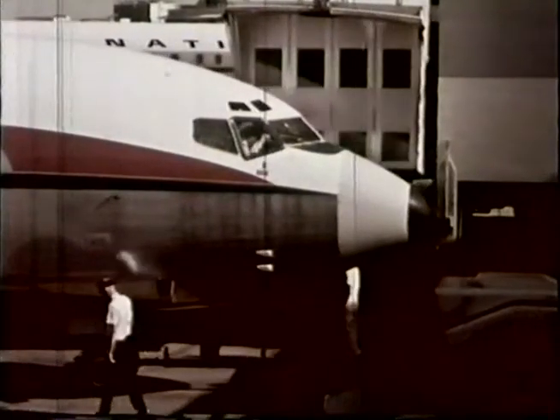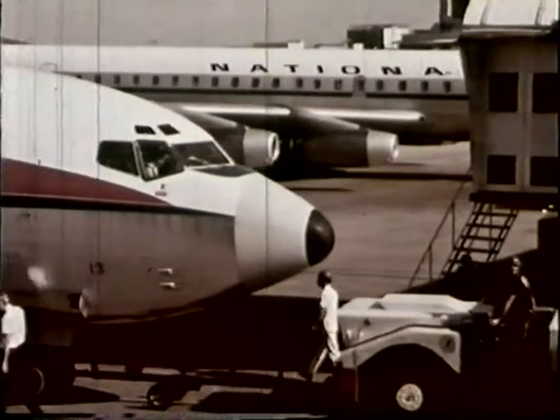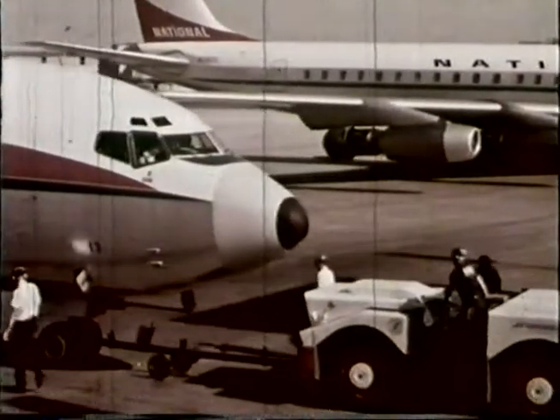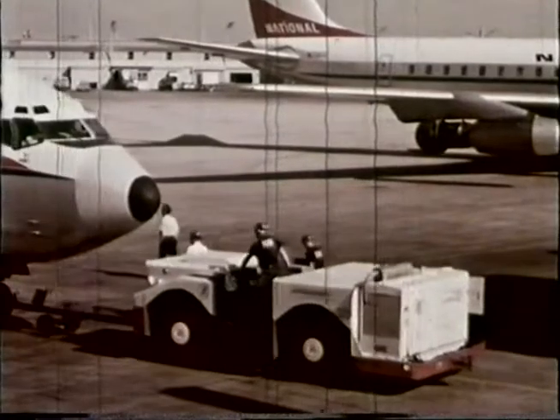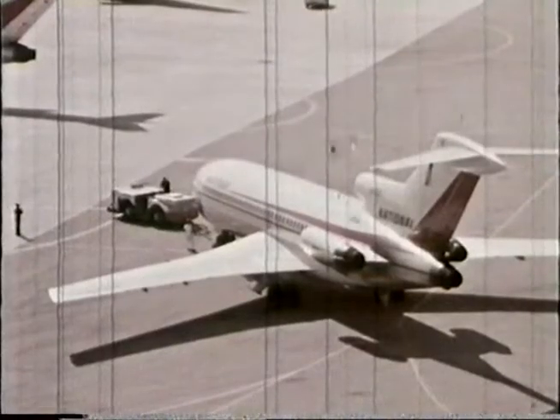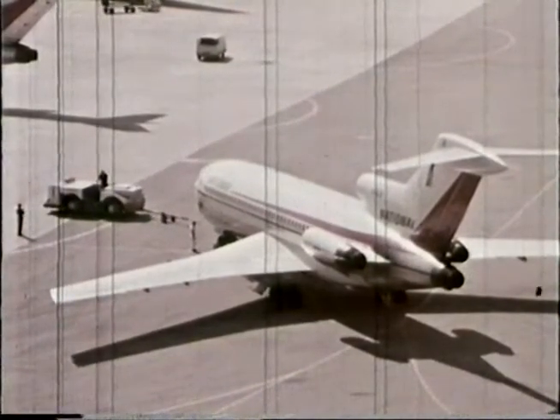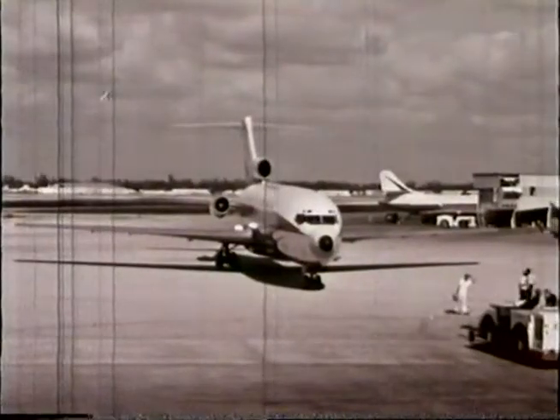Ground control, National 185, pushing back from gate 32, IFR to Houston. National 185, ground control advised and ready to taxi. Runway 9 left, wind 060 degrees at 15. Miami ground, National 185, we're under our own power, ready to taxi. National 185, clear to runway 9 left, wind 060 degrees at 15. Roger, 185.